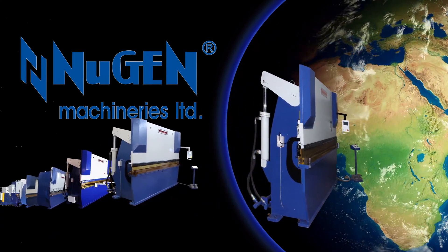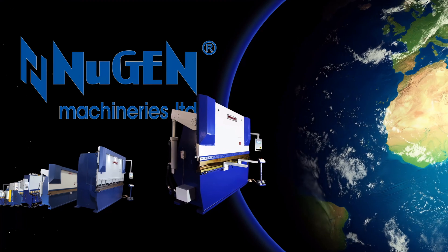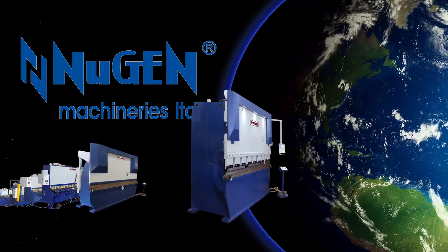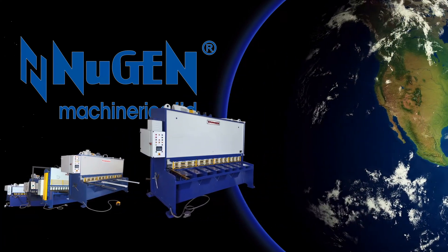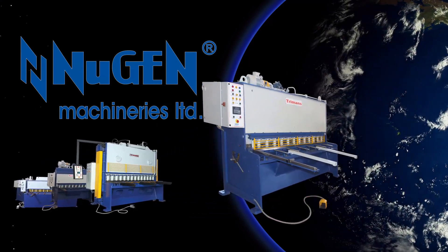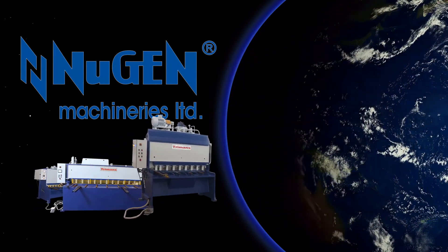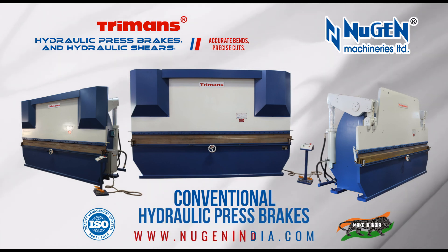Apart from 2,000-plus installations in India, Turman's hydraulic press brakes and hydraulic shears from Nugent Machineries Limited have also been exported to Malaysia, Turkmenistan, Kuwait, Tanzania, Bahrain, Dubai, Sharjah, Abu Dhabi, South Africa, Sultanate of Oman, Qatar, Ethiopia, Jordan, Ghana, Zimbabwe, Europe, and the United States of America.